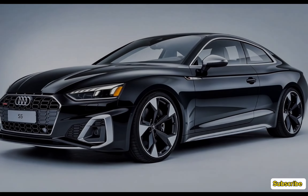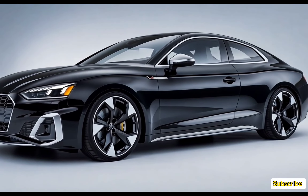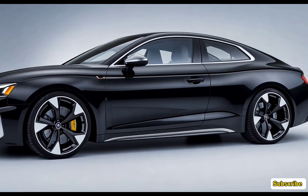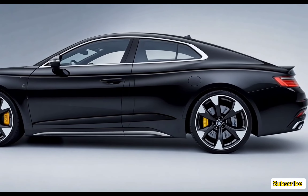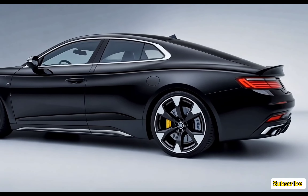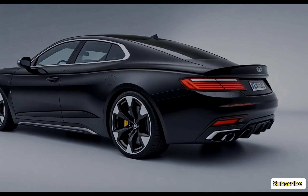The S5 also comes with lane departure warning, rear cross-traffic alert, and a rear-view camera. The 2025 Audi S5 starts at an MSRP of around $56,000 for the base premium model. The mid-range premium plus trim is priced at approximately $60,000, while the top-of-the-line prestige trim, loaded with all the bells and whistles, comes in at about $65,000.